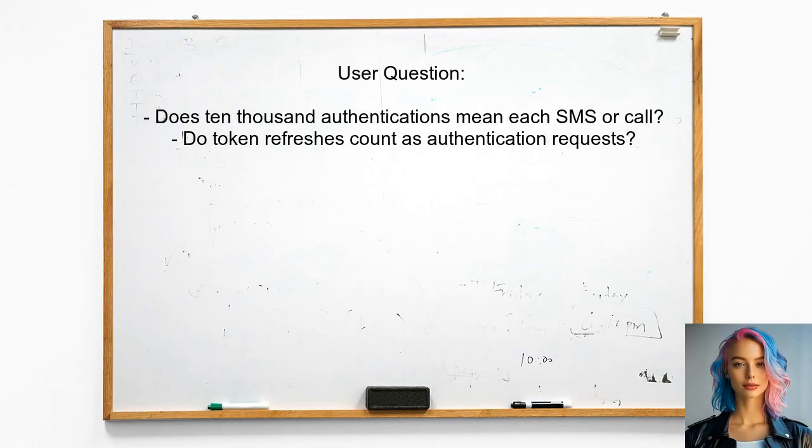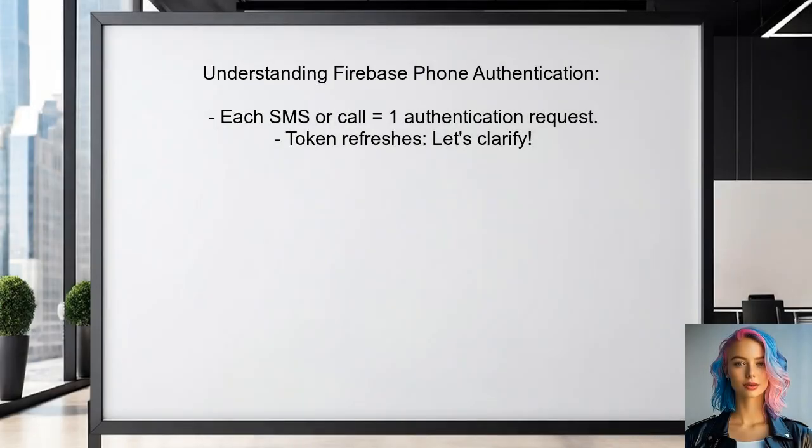Here's the specific question we're addressing today. A user asked whether the 10,000 phone authentications per month mentioned by Firebase refers to each SMS sent or phone call made. They also wondered if token refreshes after 24 hours count as a phone authentication request. To understand this better, let's break down what Firebase means by phone authentication.